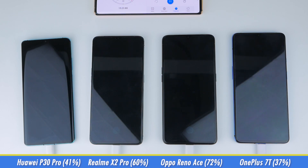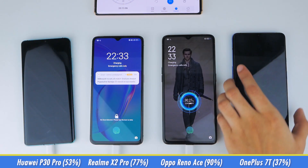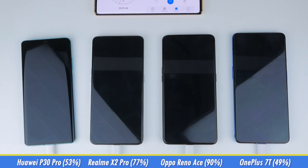Skipping to 20 minutes, the P30 Pro is now at 53%, the X2 Pro is at 77%, the Reno Ace is almost done at 90%, and the 7T is at 49%. As we're getting pretty close to the Reno Ace being fully charged, we'll check on the phones every 2.5 minutes.